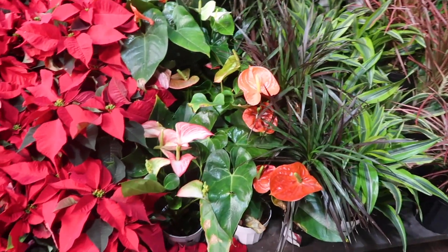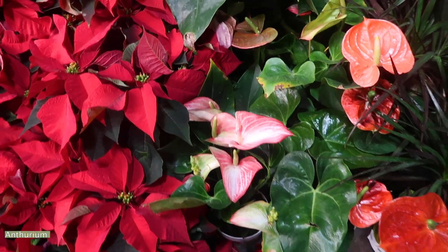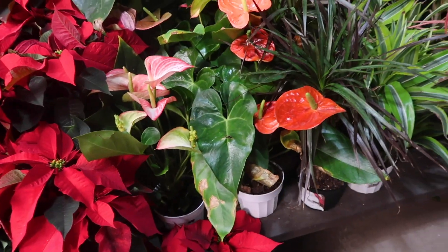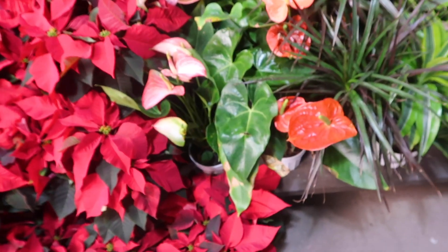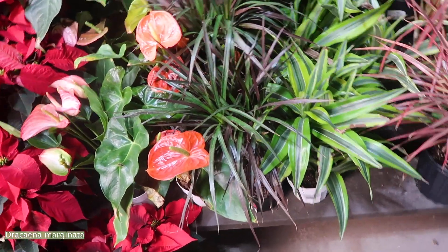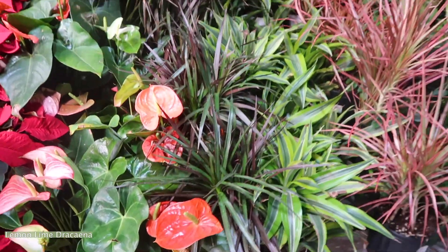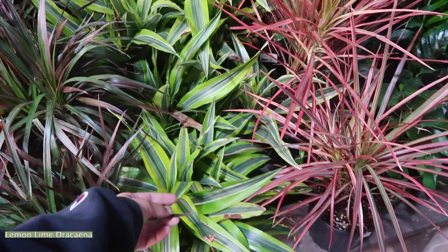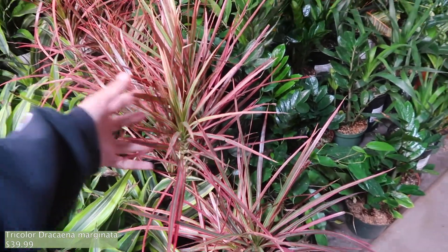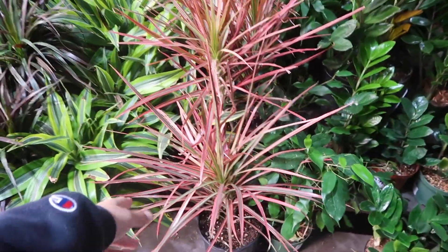Over here we have anthuriums. I really like this one where they have the white on the edges. I'm not sure how much they are — it doesn't really say. But there's some dracaenas too, and they don't say how much they are either. Really pretty pink ones, and this one is $39.99.